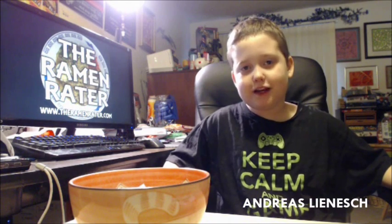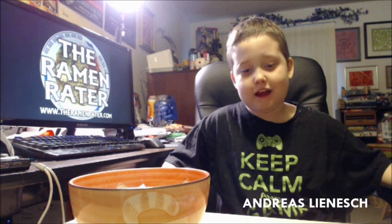Hello, my name is Andy, and the ramen waiter is my dad. Today I would like to show you the first noodles I remember eating, and they're my favorite.